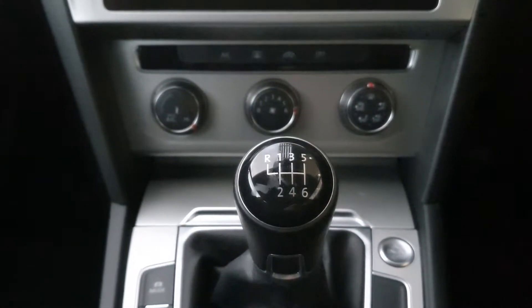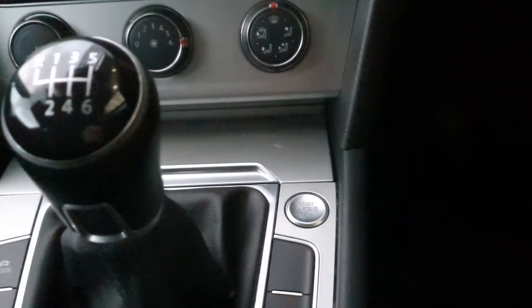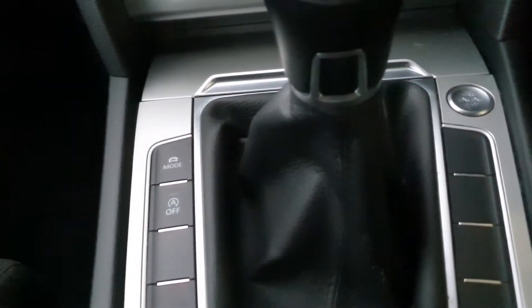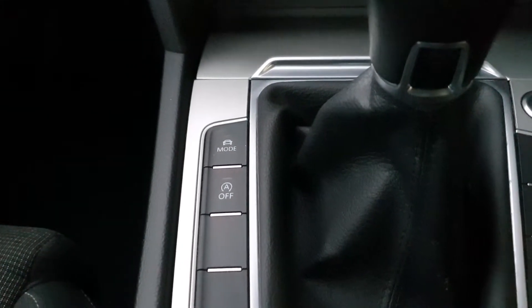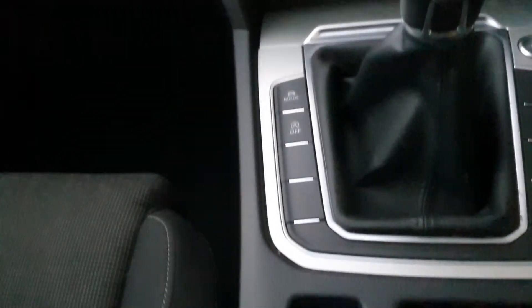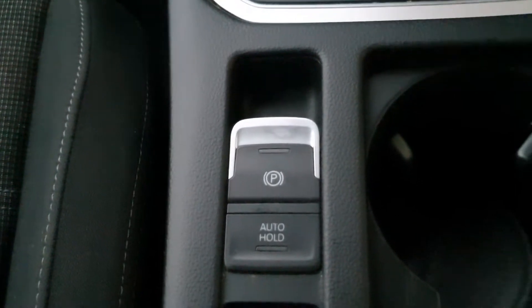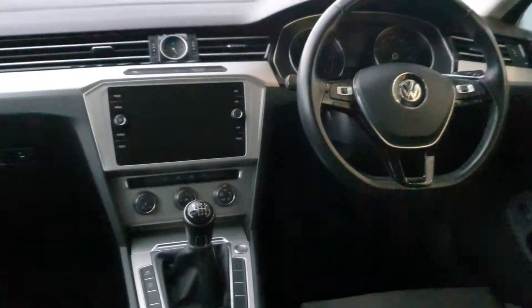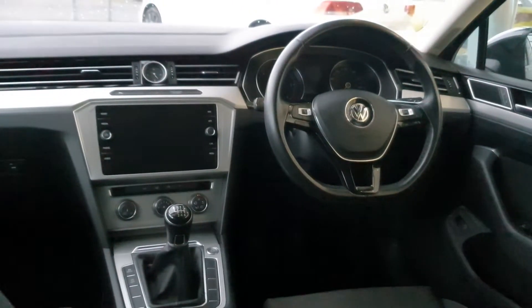Moving down, you have your dual zone climate control with AC. You have your six speed manual gearbox. You have your push to start button — it's key to start. You have your driving modes up the top left, and you also have your automatic stop-start on and off button. Further down you have your electronic handbrake with auto hold, which holds the car on an incline until you find the bite point on the clutch and accelerator.